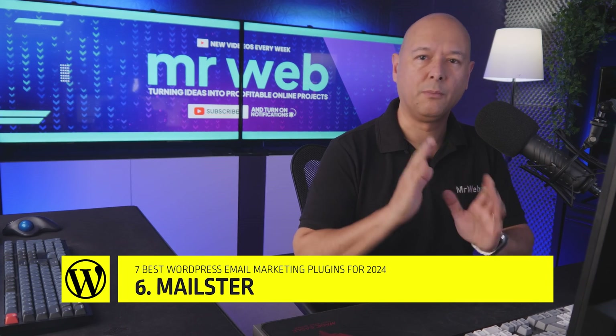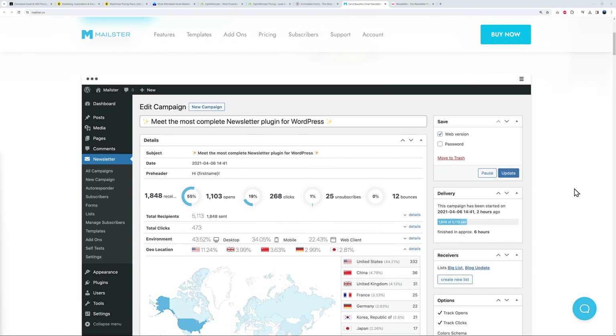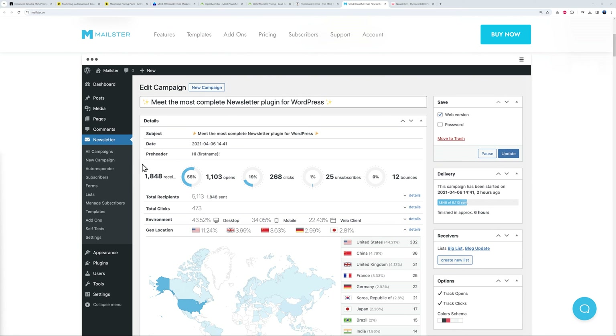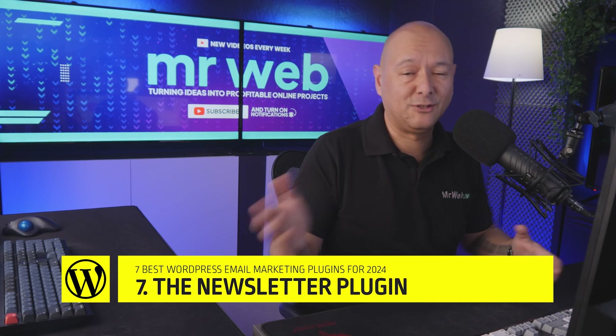Next we have Mailster, which lets you send beautiful newsletters in WordPress, with over 27,000 people worldwide using it to grow their business. It integrates directly into your WordPress dashboard, giving you a view of all your campaigns, autoresponders, and subscribers, and you can create forms as well — quite extensive. Pricing is $79 US dollars per year for one website, excluding tax, and it's focused specifically on sending email newsletters.